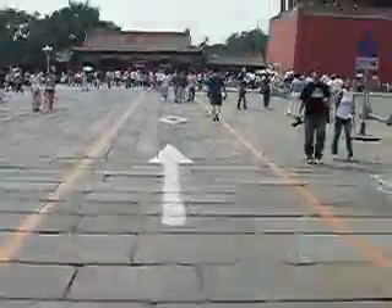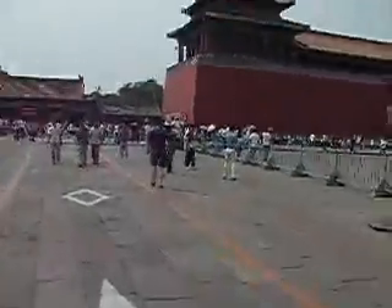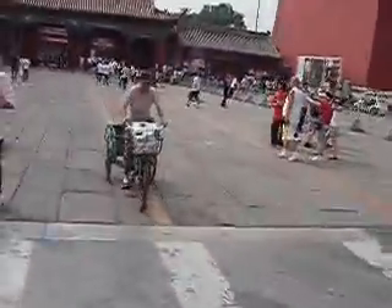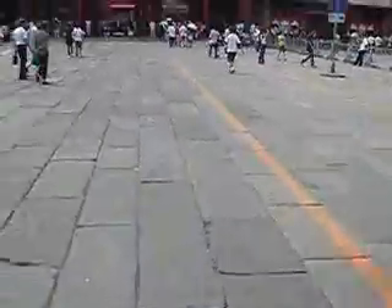We're entering the courtyard outside the Forbidden City. To our right, we can see the very impressive Meridian Gate. I went in there yesterday and you can't take a bike in there, so you're just going to have to see this from the outside. Another form of transport in Beijing — almost hitting someone.